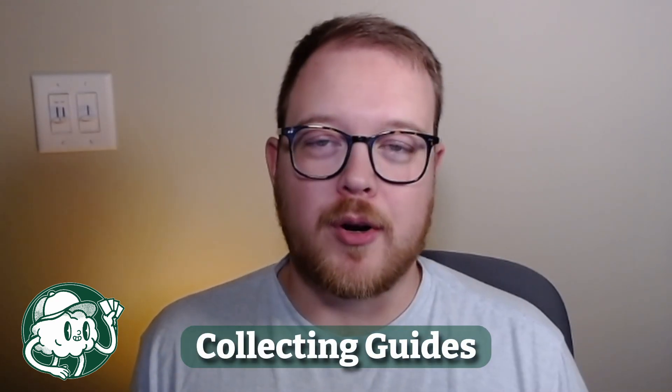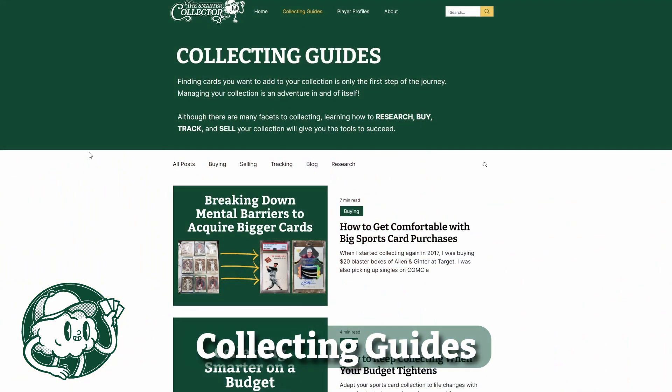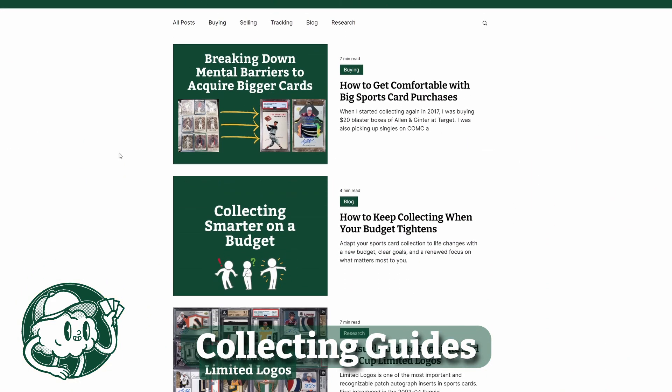On the Smarter Collector, you'll find a range of what we're calling collecting guides that are broadly broken down into four main pillars: research, buying, selling, and tracking your collection.